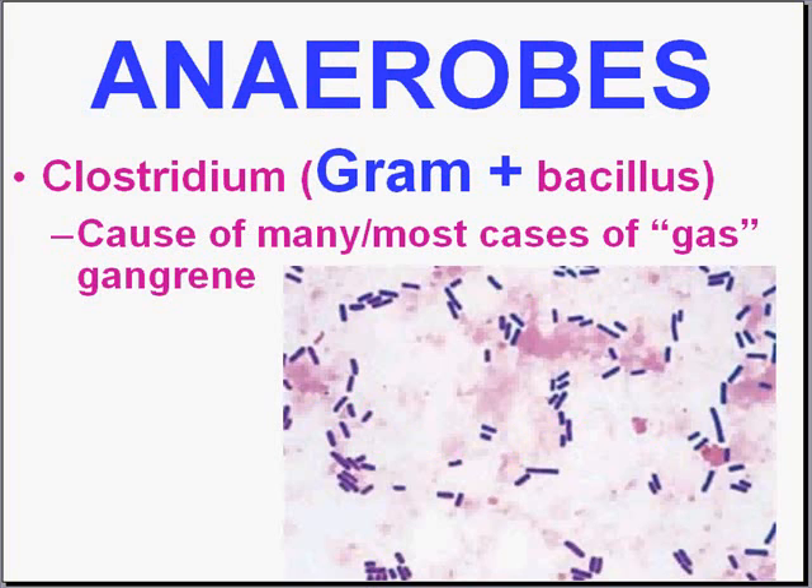Anaerobic bacteria are called that way simply because they don't need oxygen to grow. They can be gram-positive or gram-negative. But in reality, most of the anaerobic infections which generate gas — so often called gas gangrene — are caused by gram-positive bacilli, and most of the time it's Clostridium. Specifically, most of the time it's Clostridium perfringens. So if you hear of a patient that has gas gangrene, you can think instantly that it's most likely due to a gram-positive bacillus, Clostridium, and specifically Clostridium perfringens.